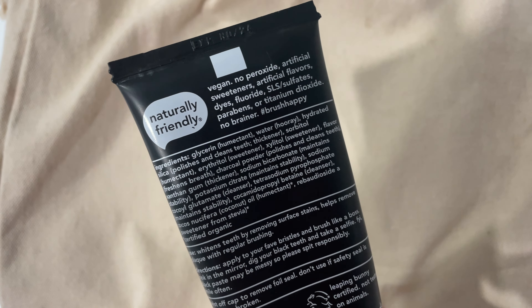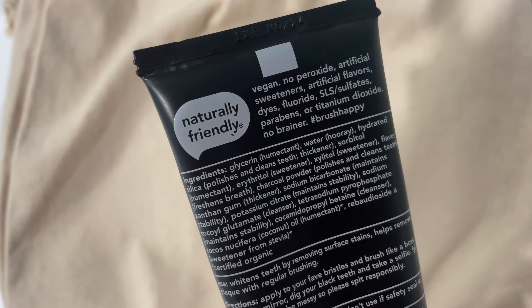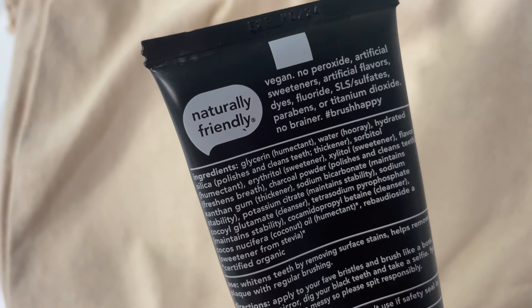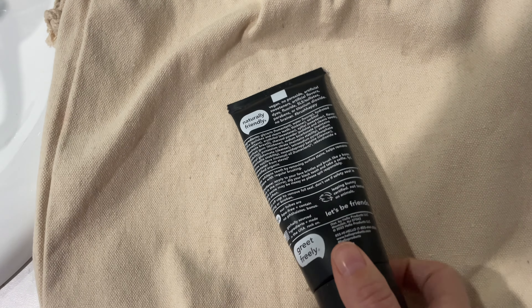It is vegan and is free from, as you can see, sweetness, artificial flavors, dyes, fluoride, sulfates, parabens. And it just will make your teeth so white, like unbelievably white.